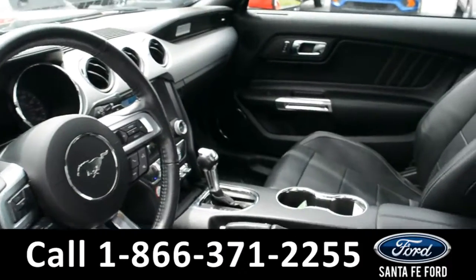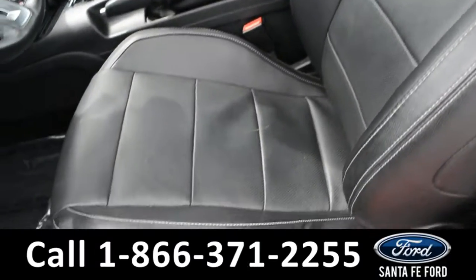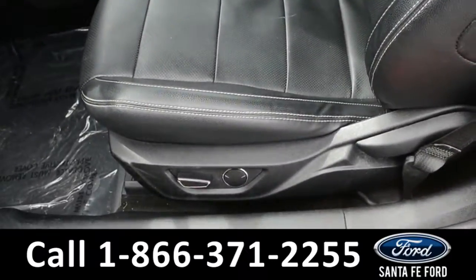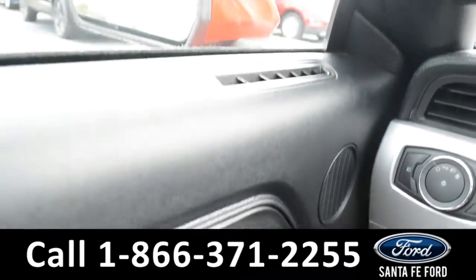Here's a look into the front of the vehicle. The seats are black leather, and both driver and passenger sides are powered. Inside this vehicle, there are powered windows, locks, and mirrors.